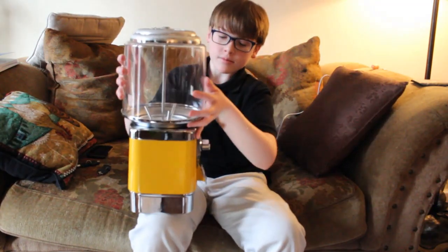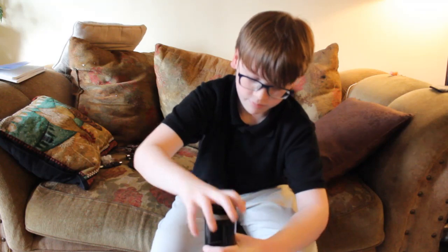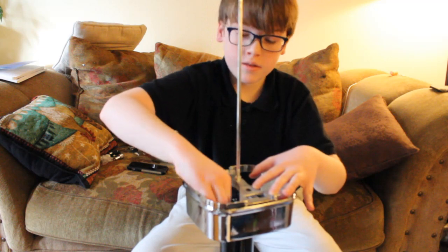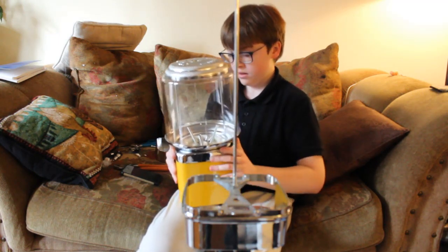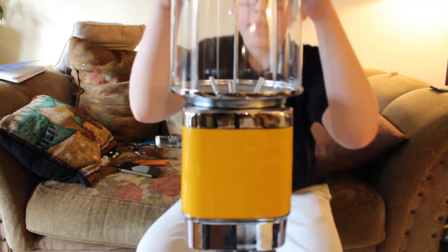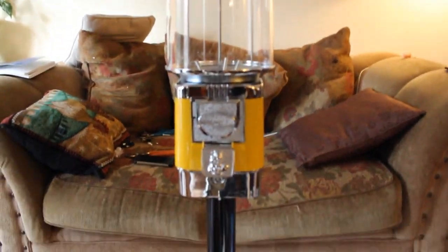Wow. It's got a cash box drawer, which I am very excited about. As tight as I can. There we go. My brand new Rhino gumball vending machine is together.